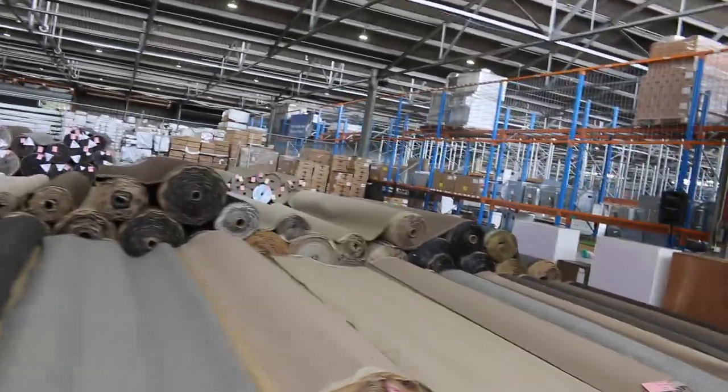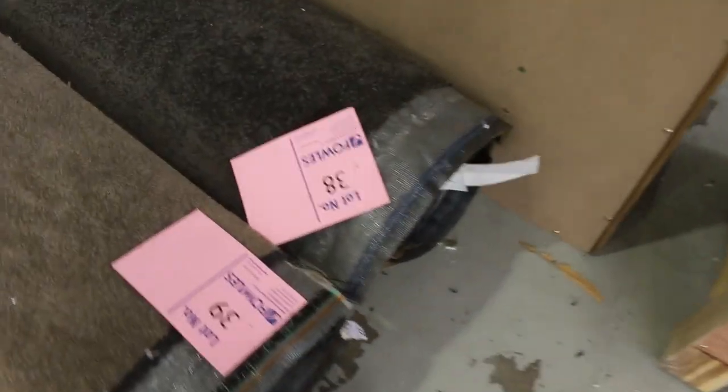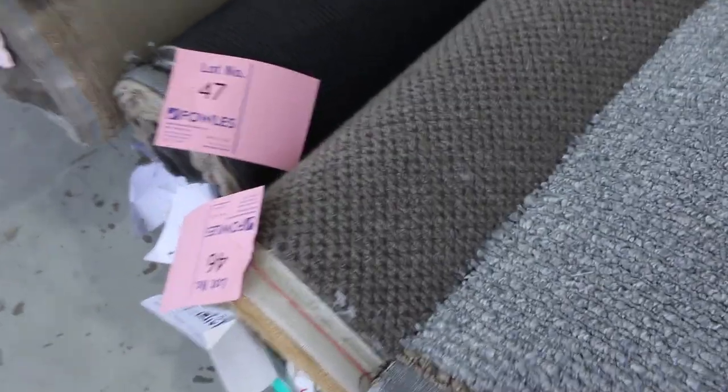Some nice dark colours also. The charcoals, like lot number 38, which is a charcoal twist pile — always popular. That roll there is actually 7.1 metres, so that's going to do a couple of rooms. If you pick it up between $30 and $35 a metre, absolute bargain. Looking all the way through, we've got some nice wool carpets also. Lot number 46 is a nice chunky wool pile again.